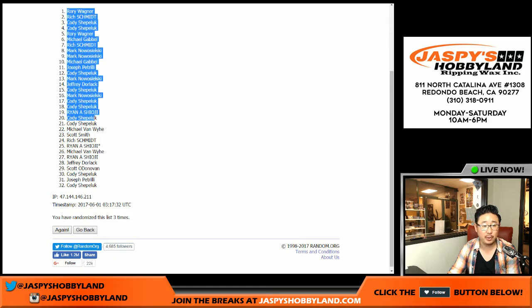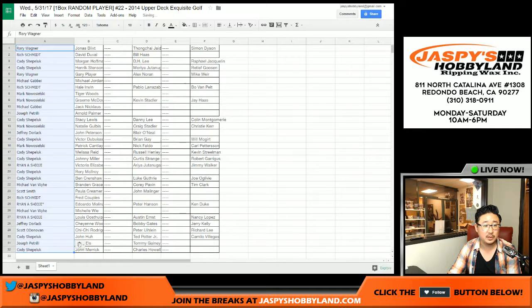There we go. We got Rory on the pole, all the way down to Cody. C-Shep in the number 32 spot. So let's put this all together. Let's see what we got here.